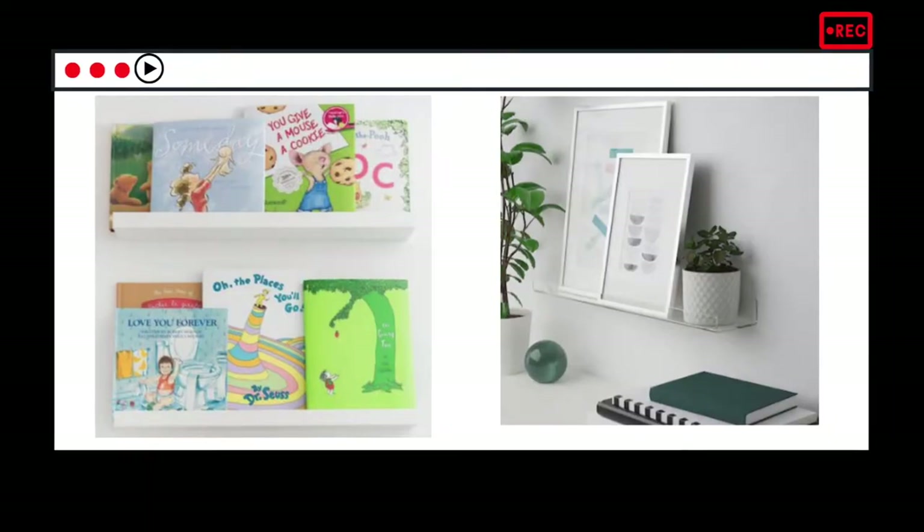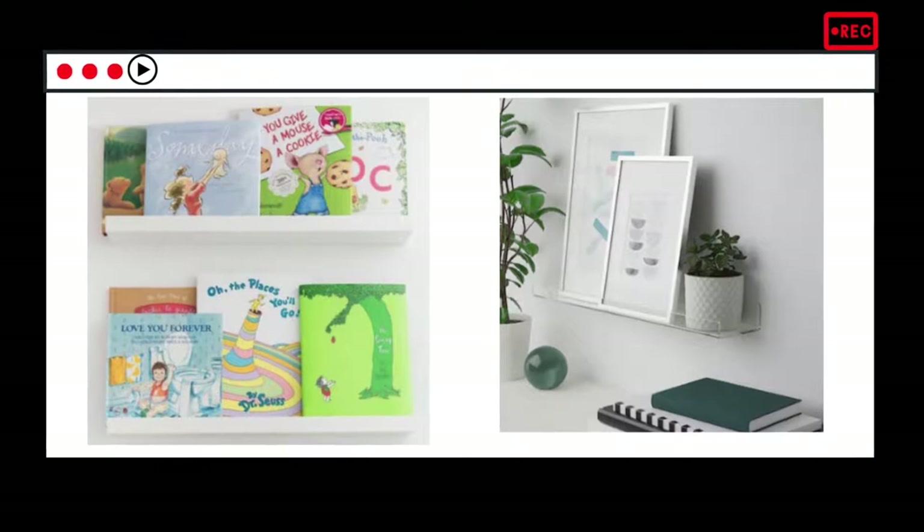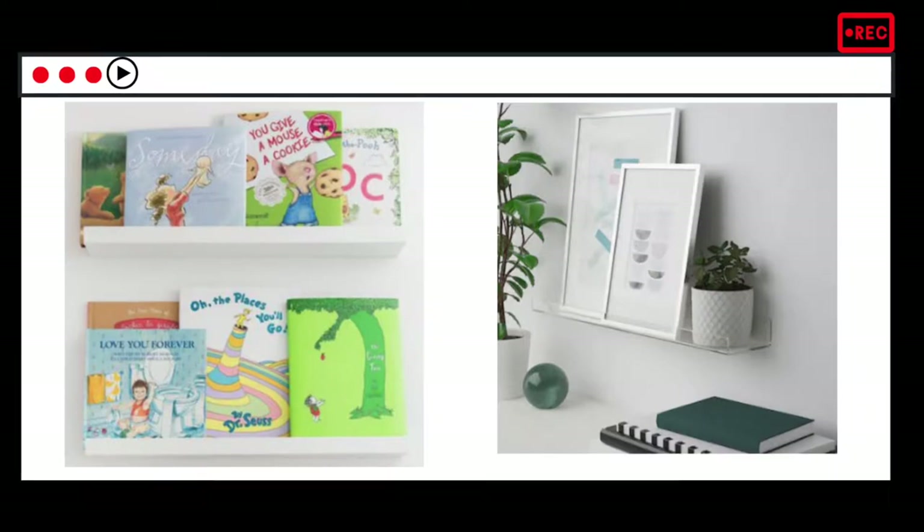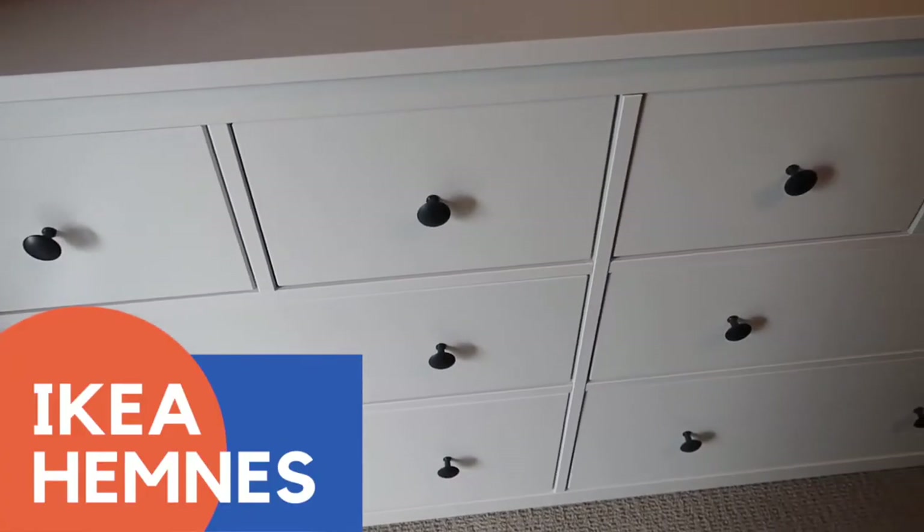The second one you've probably seen a lot on Pinterest — they display children's books on it. They also come in different colors, and there's a clear one which is really nice.